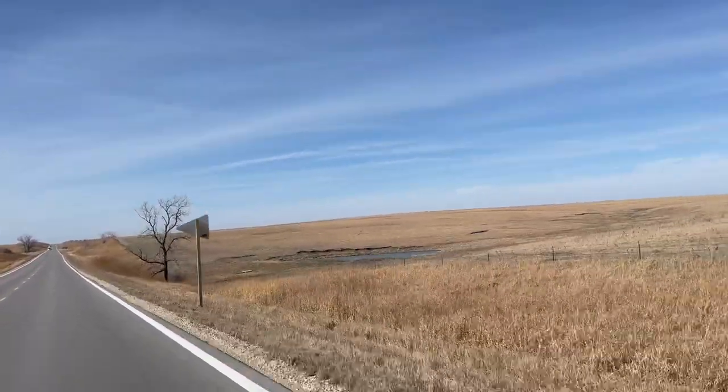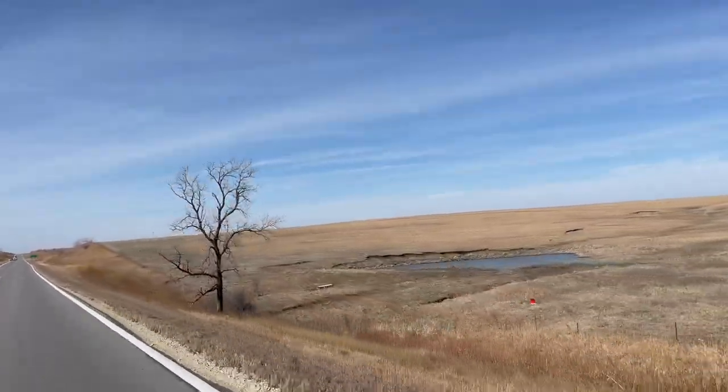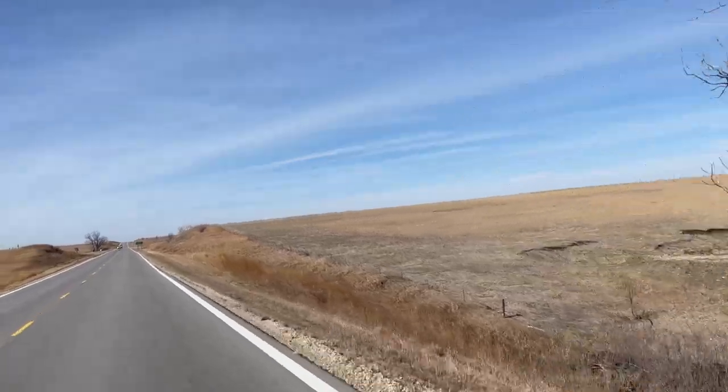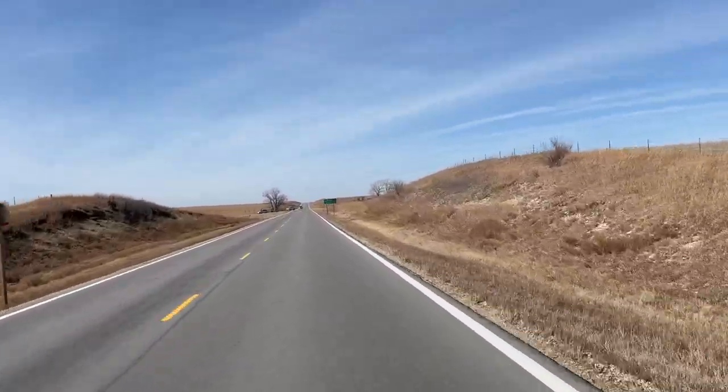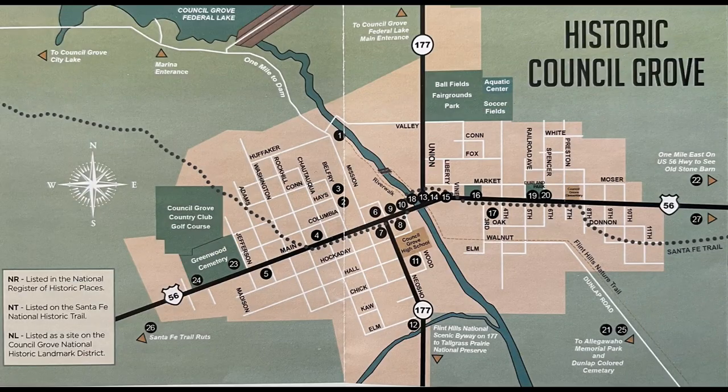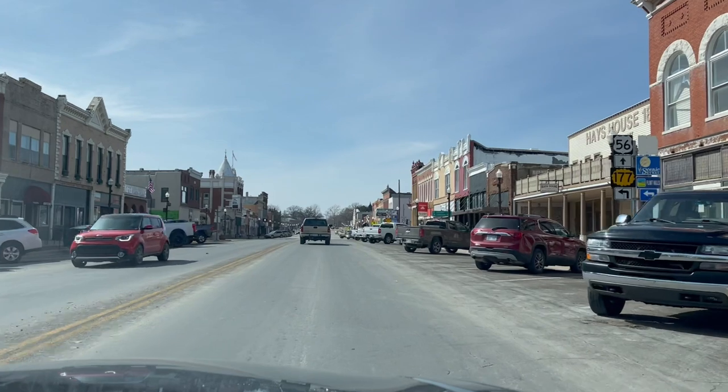This week we traveled down the Santa Fe Trail to Council Grove, Kansas. Council Grove is about 110 miles west of Kansas City and it sits smack dab on the Santa Fe Trail, and there is a lot to see and do here. So much so that I've had to chop up my visit into many videos.